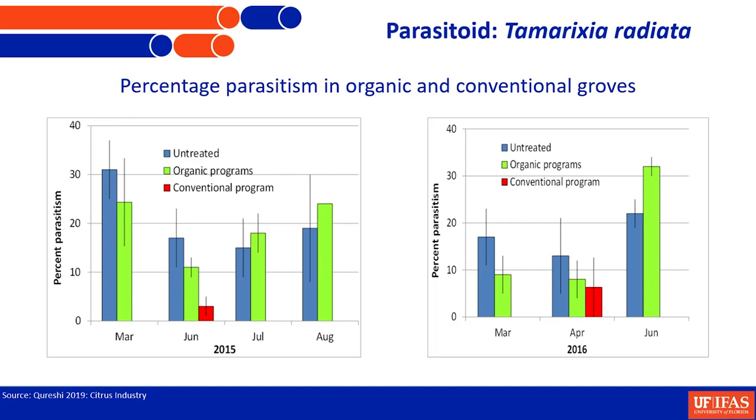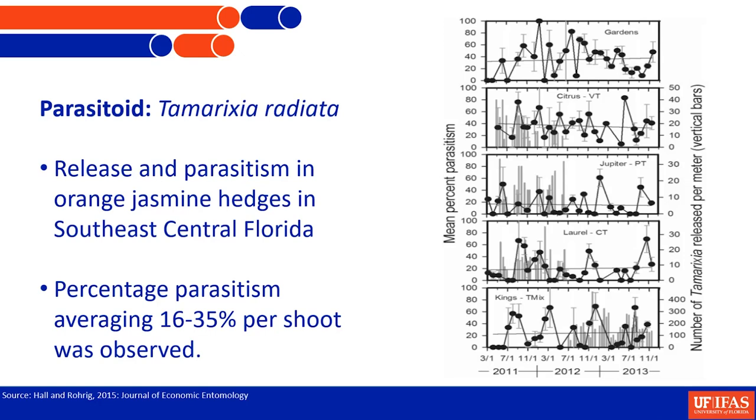Any single parasitoid we preserve is a significant contribution, considering that insect has the potential to lay a couple hundred eggs and considering a sex ratio of 50-50. The populations and impact of this parasitoid were also tested by David Hall and his student Eric Rorick in urban environments. They made releases in hedges of orange jasmine — another host the psyllid loves to feed and reproduce on — and found it established there with parasitism rates averaging from about 16 to 35 percent per shoot.